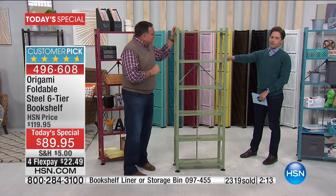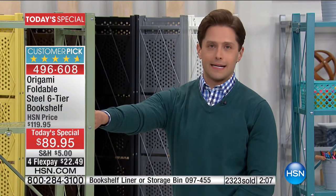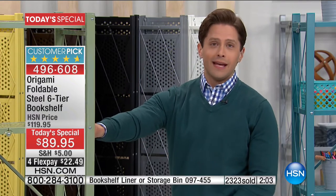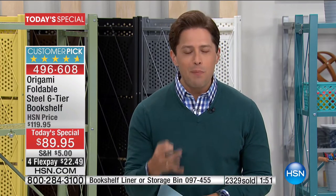If you are a fellow green thumb and you want that sage green, it is officially almost all sold out — there are a dozen left. The calls are coming in right now. That is the way every Origami Today's Special goes, because you cannot find Origami products at your big box store or warehouse clubs. And it is a better shelving solution than what you will find anywhere else.